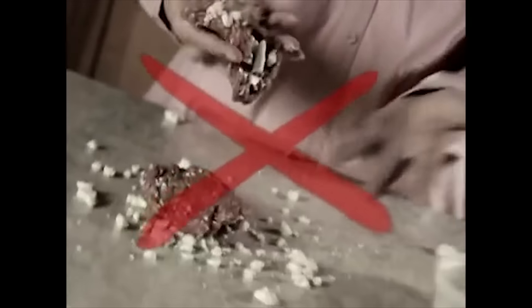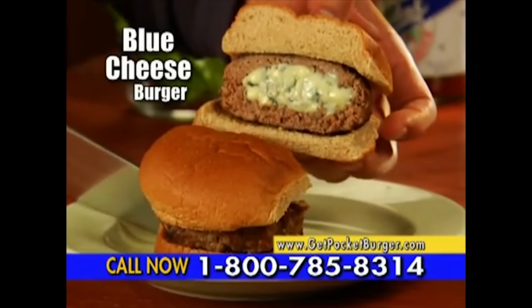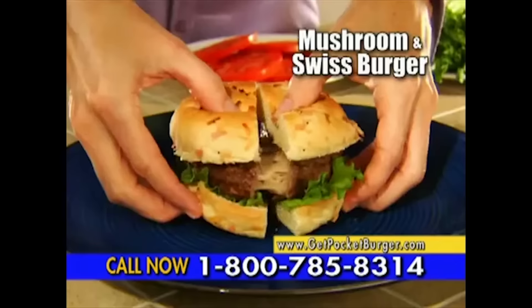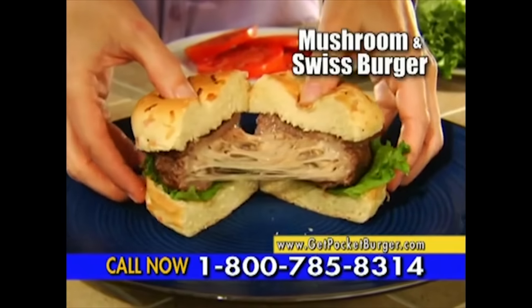Stop stuffing them the old way and make amazing blue cheese pocket burgers fast and easy. Add spicy chili — it's all stuffed right inside. Or prepare mouth-watering mushroom and Swiss cheese burgers.